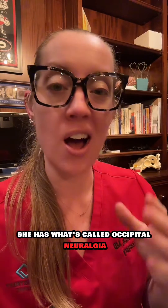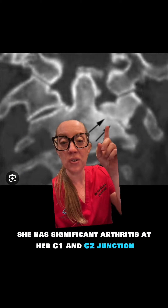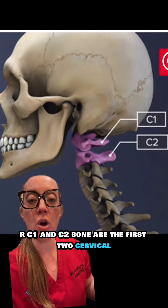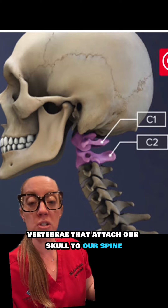She has what's called occipital neuralgia, so let's talk about it. I showed this CT scan of her cervical spine that shows she has significant arthritis at her C1 and C2 junction, called the atlantoaxial joint.